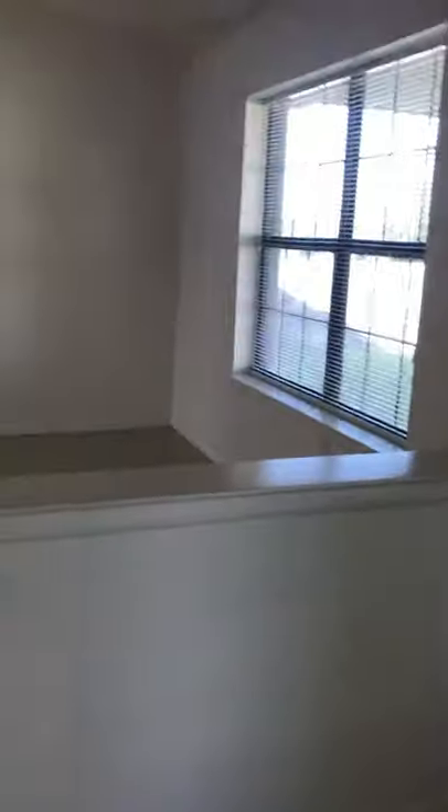This is the way to go to the living area.